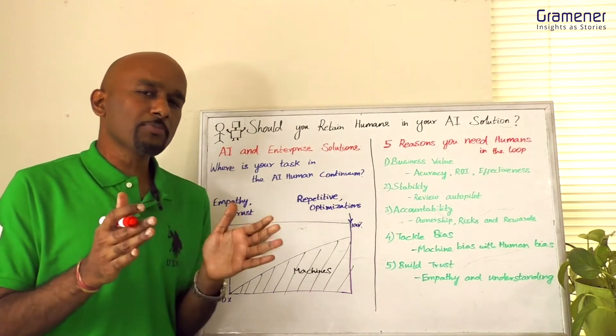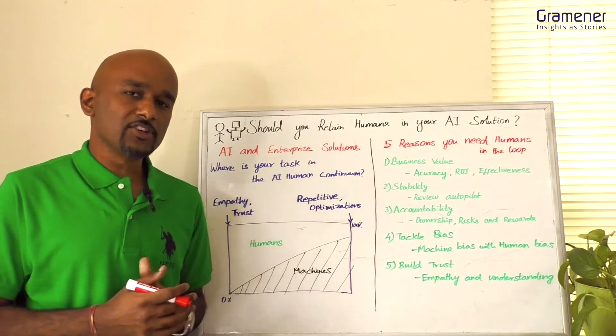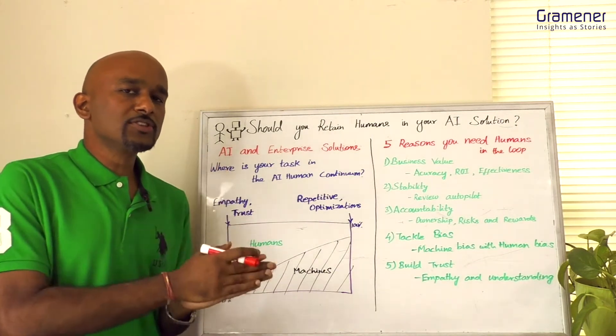This has a lot of parallels in the enterprise world. You might have the best machine learning solution in manufacturing and in customer relationship management. So how do you bring it in and make it acceptable and easy to adopt by your users and consumers?